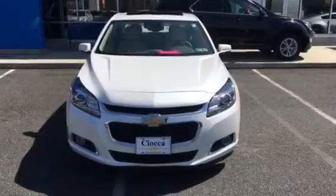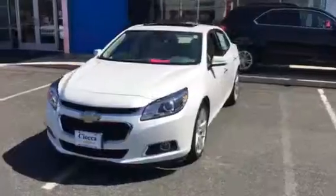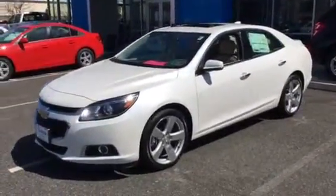A beautiful car, fully loaded. It is the 2LZ as I mentioned, iridescent pearl tint coat. It's got the 2.0 liter turbo engine and the 19 inch wheels.